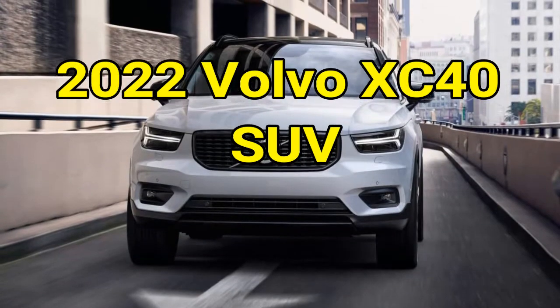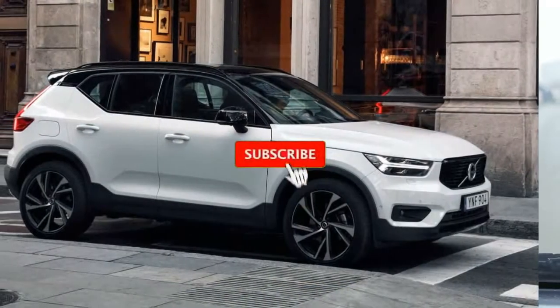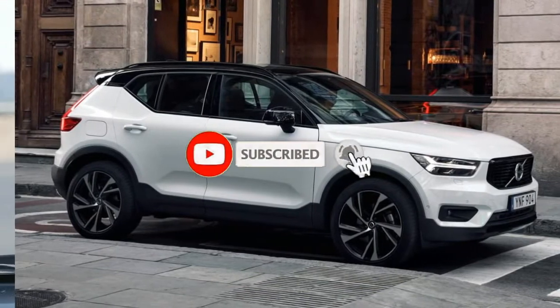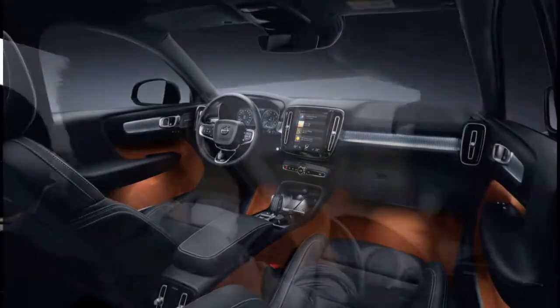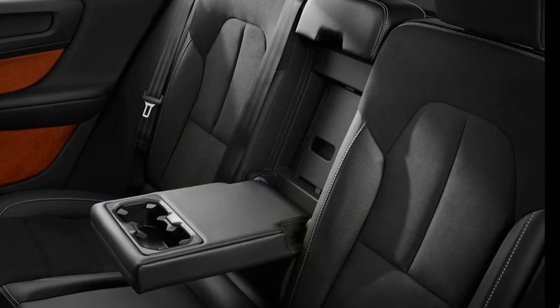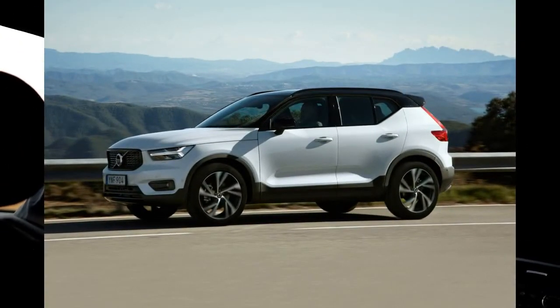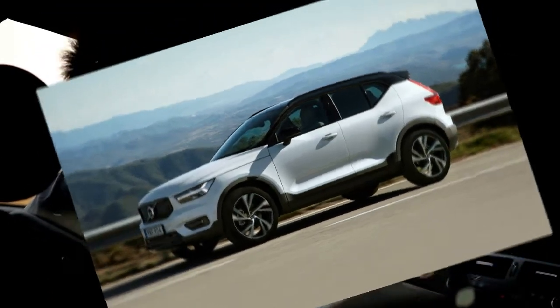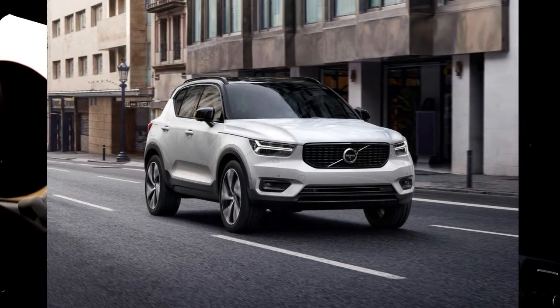2022 Volvo XC40 SUV. Most SUVs look very similar, almost boring sometimes, but not the Volvo XC40. You won't confuse this Swedish ride with anything else in the market, except for maybe its big sibling, the XC60. It's got an upright but classy look to it. And while this may be Volvo's smallest and most affordable SUV, the company has still seen to it outfit with a premium interior and plenty of advanced driver aids.